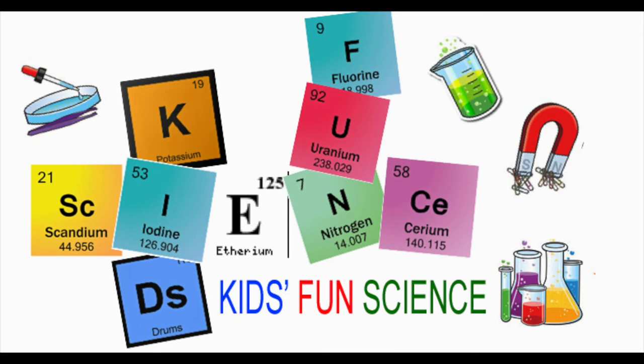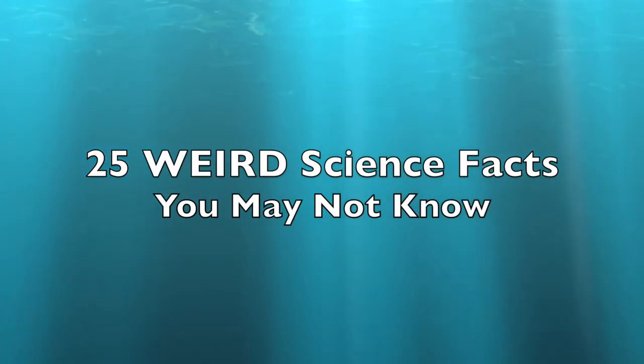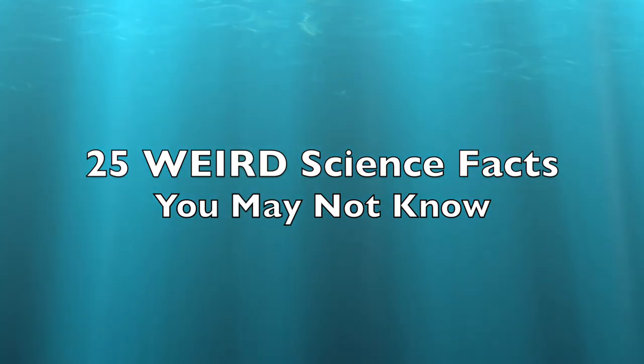Welcome back to Kids Fun Science. My name is Ken. Today's experiment is 25 Weird Science Facts You May Not Know About.